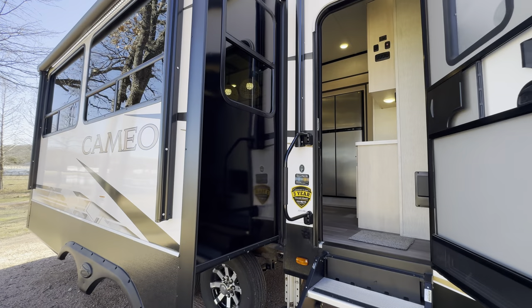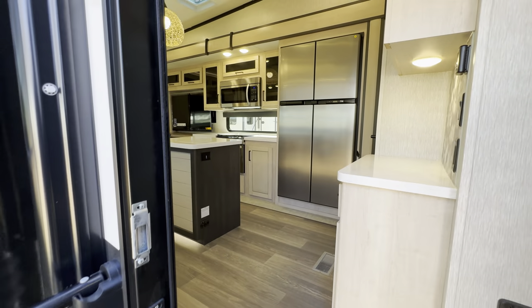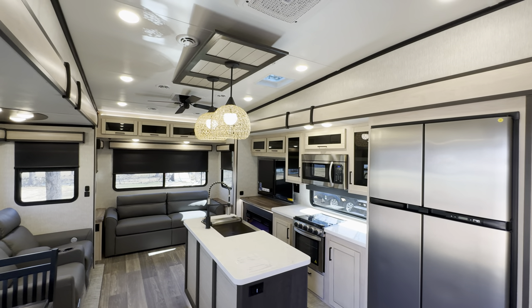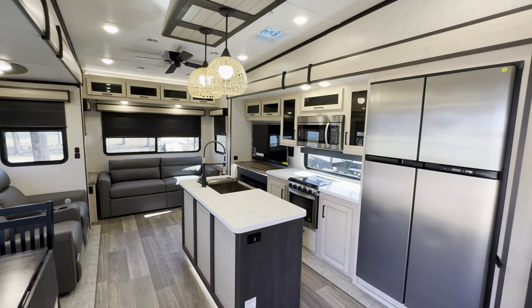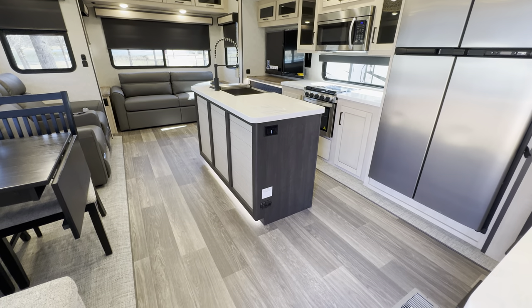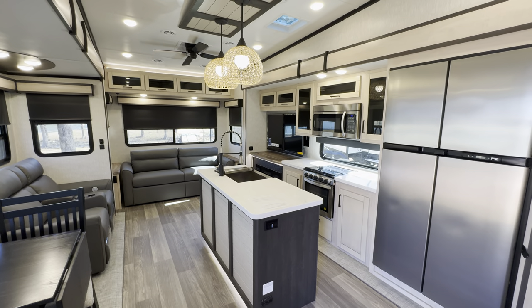What I really appreciate about Cameo is that while the industry is going super light and bright, this unit still has darker outlines throughout, giving it a nice cross between both styles. I think that really appeals to a wide range of buyers.